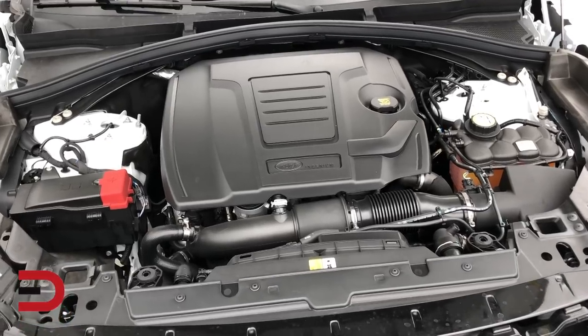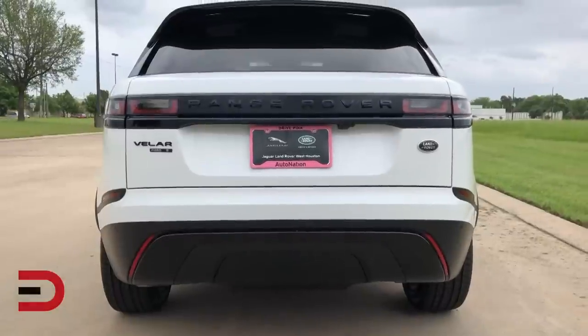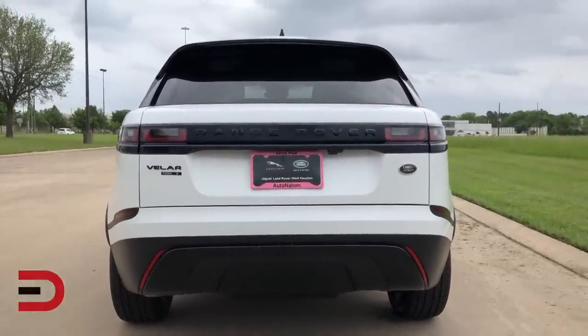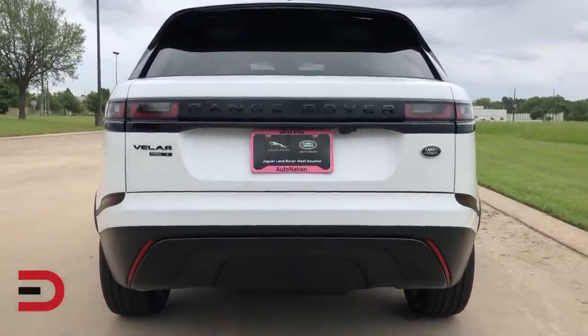Then you have the R-Dynamic SE and R-Dynamic HSE trims. The Velar has a maximum towing capacity of 5,512 pounds. Trailer stability assist, which monitors for and minimizes trailer sway, is standard.